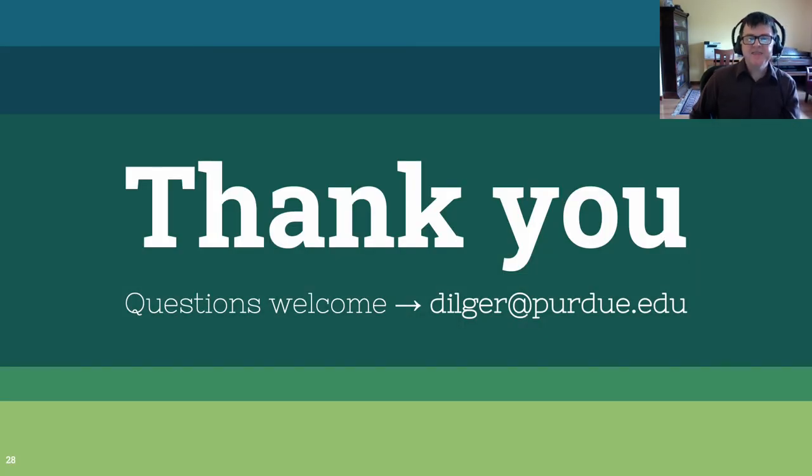Thanks for listening, and thanks again to Dr. Nielsen for asking me to give you this presentation. I hope you'll share any feedback or questions in the comments of this unlisted video. I'll pay attention, and I look forward to seeing what you think about the Crow grant writing process and how you can adapt it to your own work.